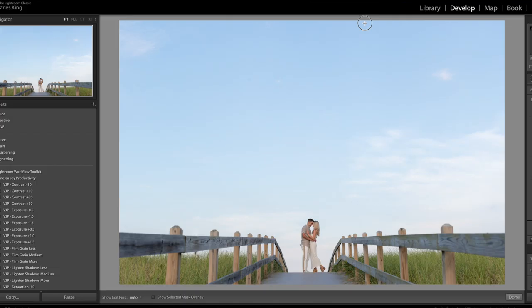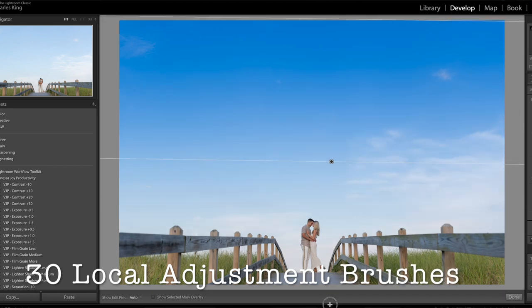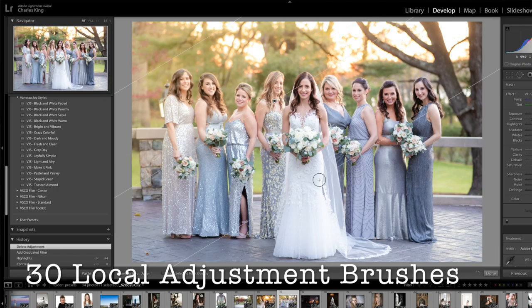I've also created 30 local adjustment brushes to help with fine tuning. You can easily add gradients, creating a nice blue sky, enhancing a magenta sunset, or adding sun flare to your photos.